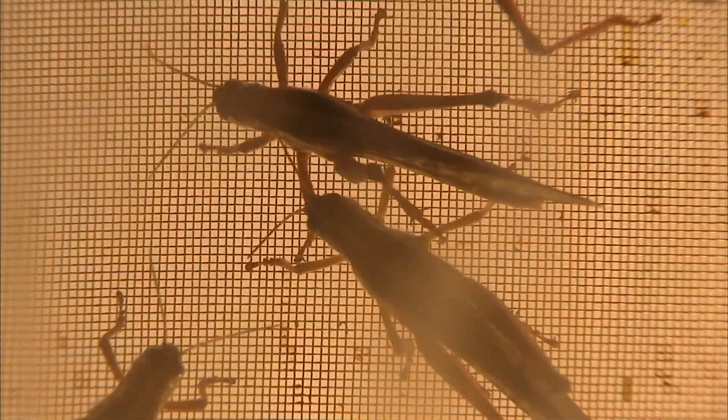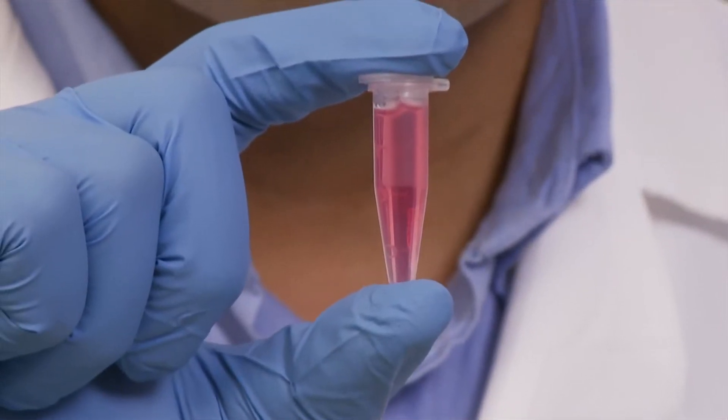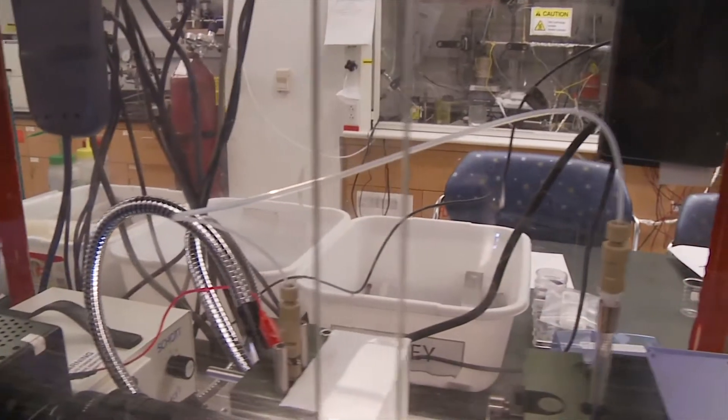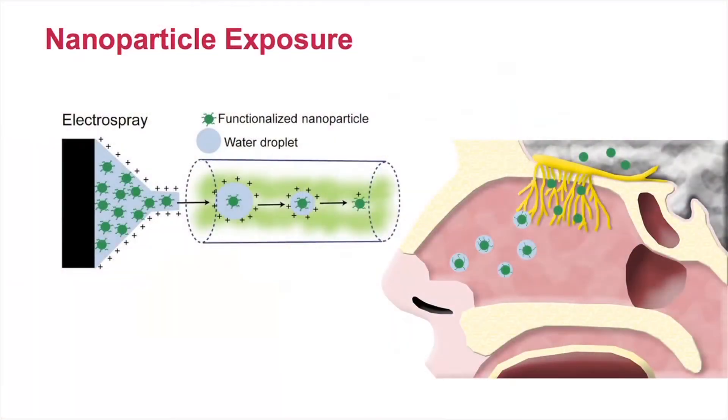They are banking on gold — gold nanoparticles. They are creating nanoparticles to be a drug carrier, inhaled with a sniff of a nasal spray, reaching the upper regions of the nasal cavity.